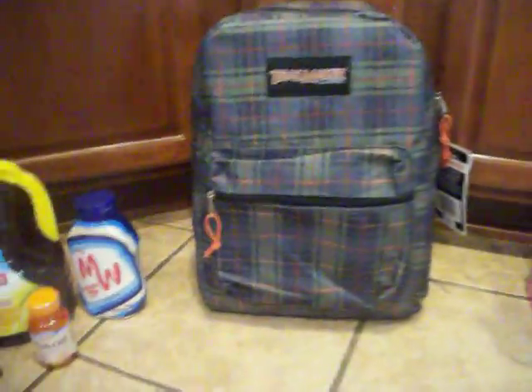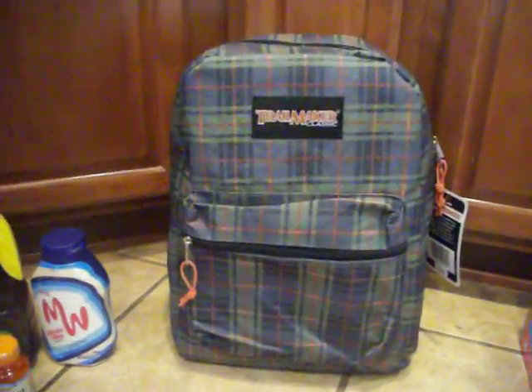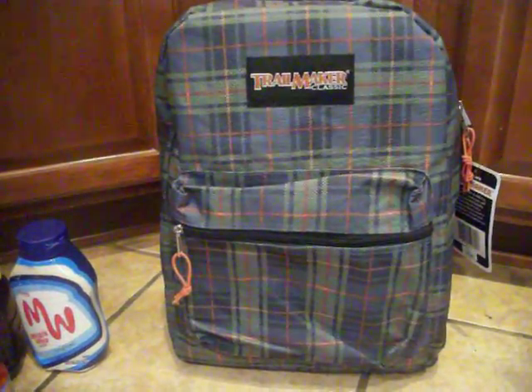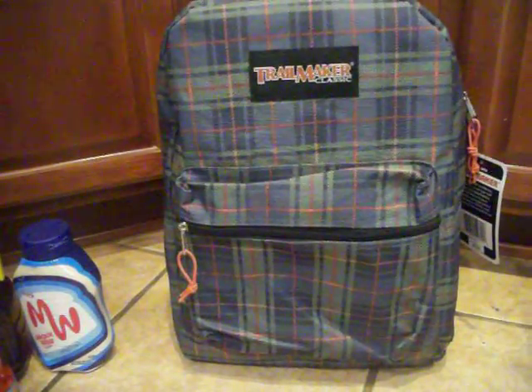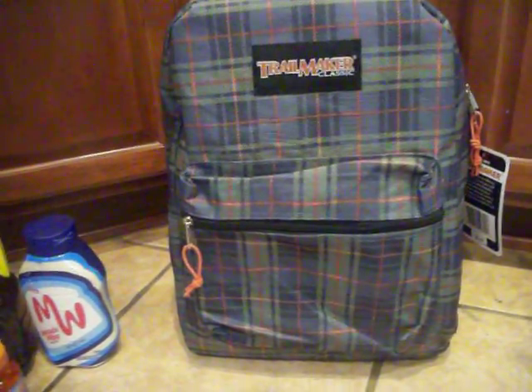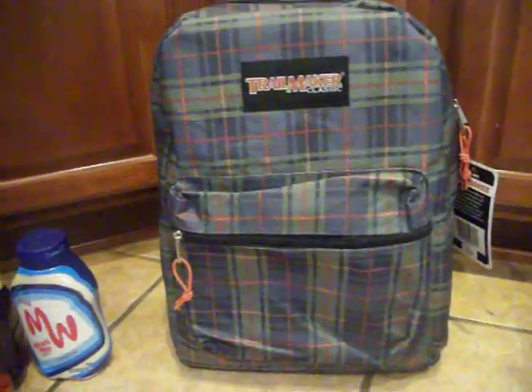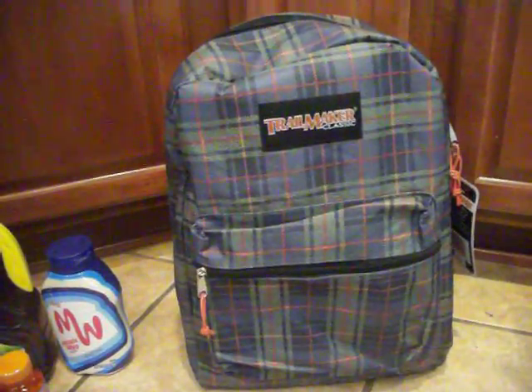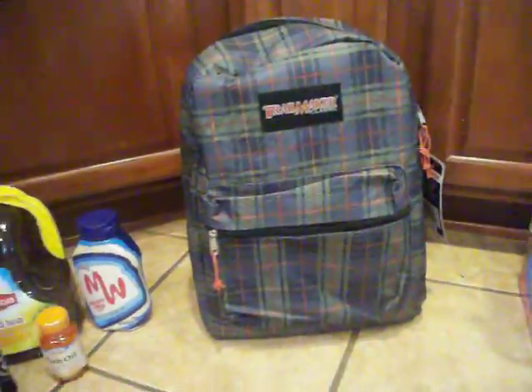Separately, I also got Charlie a backpack for school. I just paid cash for this — I didn't include it in my rolling deals — but their backpacks are 25% off this weekend, and it's also tax-free weekend in Texas. So I got this backpack for $7.49. It's a tartan design, nothing fancy, but he's not really interested in Star Wars or Spider-Man anymore, so that will do.